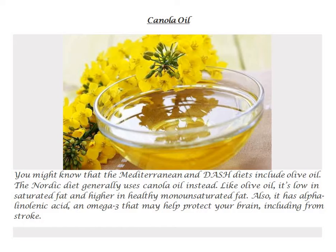You might know that the Mediterranean and DASH diets include olive oil. The Nordic diet generally uses canola oil instead. Like olive oil, it's low in saturated fat and higher in healthy monounsaturated fat. Also, it has alpha-linolenic acid, an omega-3 that may help protect your brain.